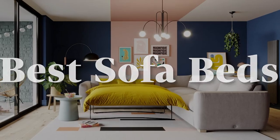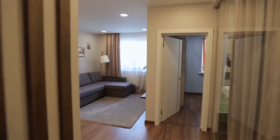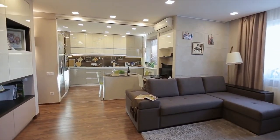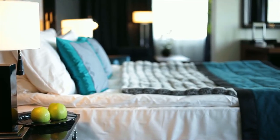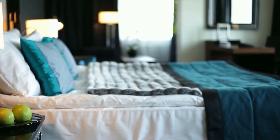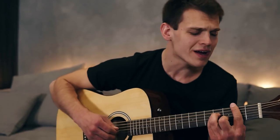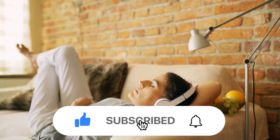Looking for the best sofa beds? As our homes have changed to become more multifunctional spaces, more and more of us are turning to the trusty sofa bed to make the most of every square inch of floor space. After all, why devote an entire spare room to use as a guest bedroom when swapping out that guest bed for a multifunctional sofa bed means you can create a work-from-home office, a children's playroom, a music room, or maybe a home gym?